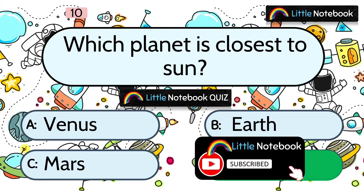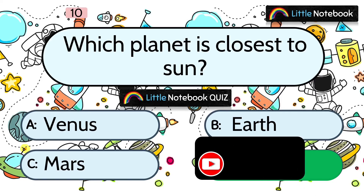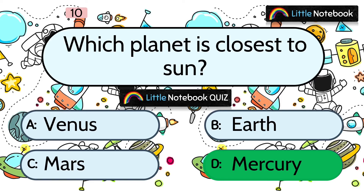So kids, this is the end of our video. I am sure you enjoyed learning about the solar system. Please share my channel and my videos further, and watch my other videos too. Thanks for watching. See you in the next video. Bye-bye!